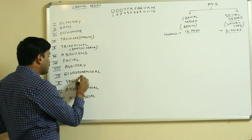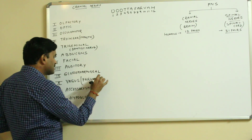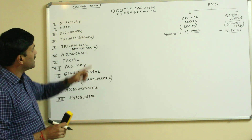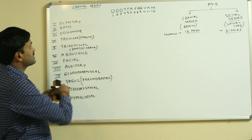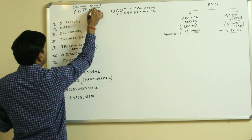You must also remember that vagus is also called pneumogastric. It is also called pneumogastric. So these are the 12 pairs of cranial nerves.